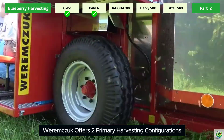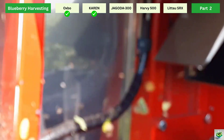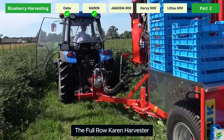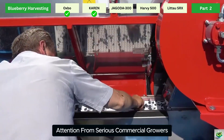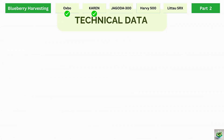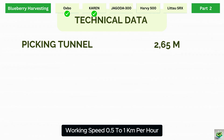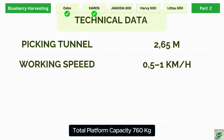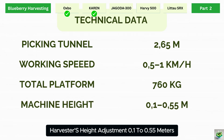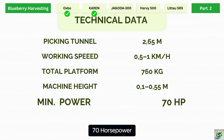Weremczuk offers two primary harvesting configurations: half-row and full-row harvesters. The full-row Karen harvester is the flagship model gaining attention from serious commercial growers. Technical specifications: picking tunnel clearance 2.65 meters, working speed 0.5 to 1 kilometer per hour, total platform capacity 760 kilograms, harvester height adjustment 0.1 to 0.55 meters, and minimum tractor power requirement of 70 horsepower.